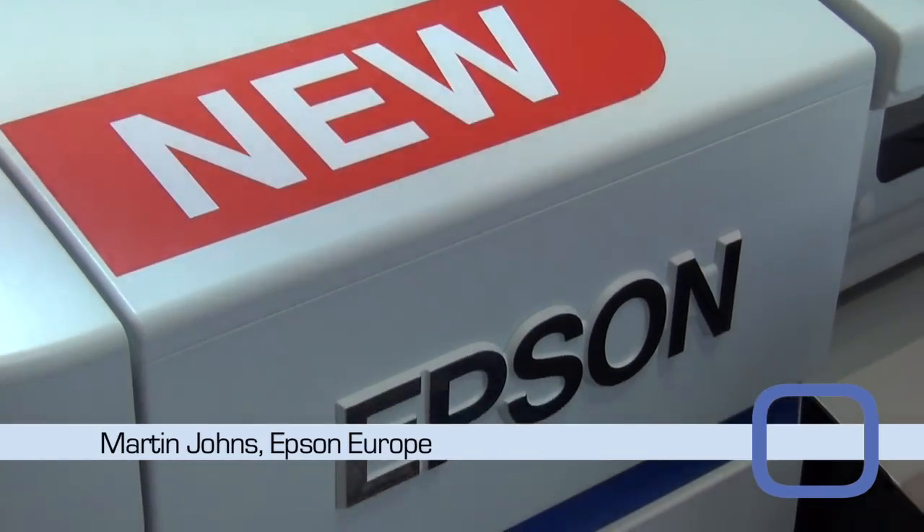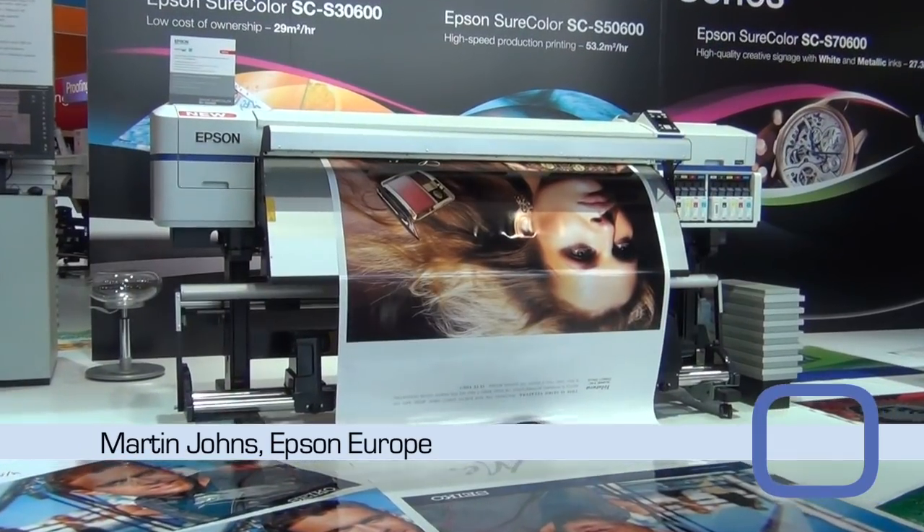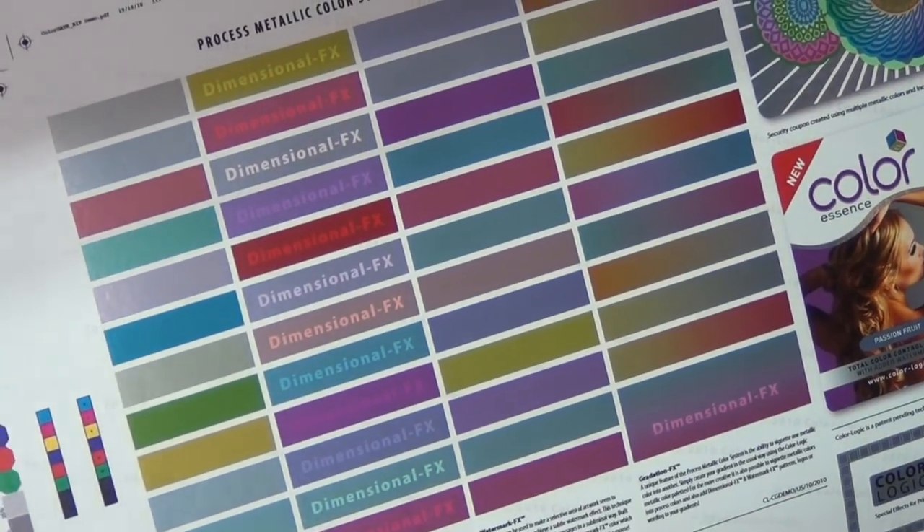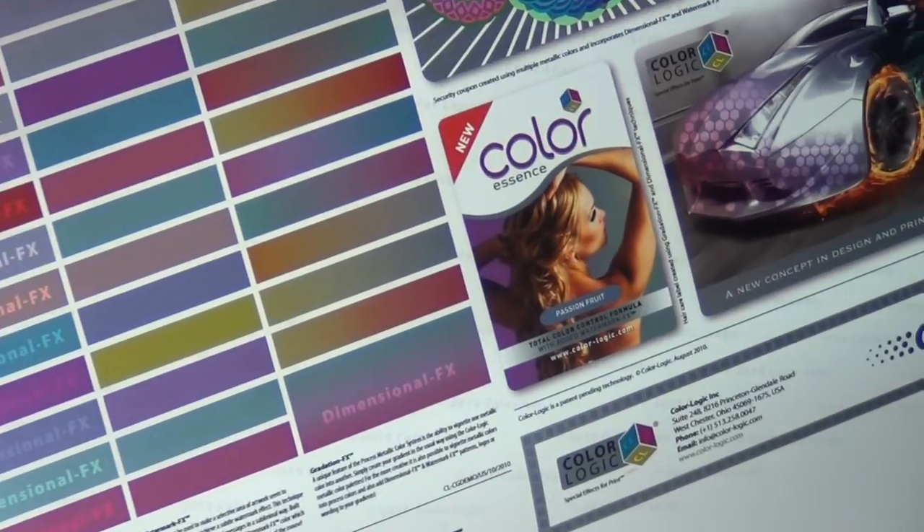These are two additions to our ShoreColor signage range of printers, the ShoreColor S — the ShoreColor S50600 and a ShoreColor S70600. The 70600 can come in 8 or 10 color configurations, the 10 color incorporating metallic silver and white ink. And the 50600 in a 2x4 color configuration for high productivity, or a 2x5 color configuration that includes white ink.